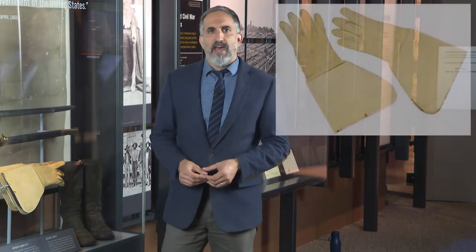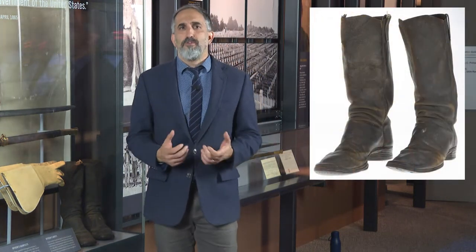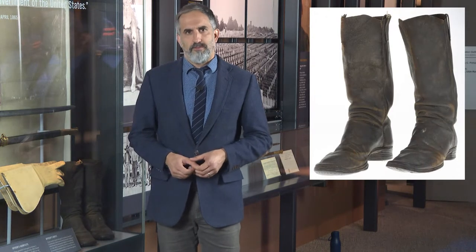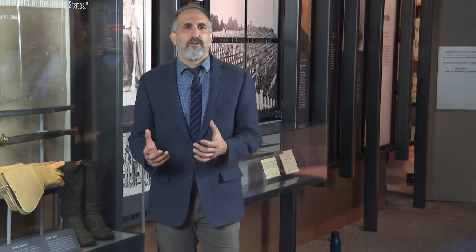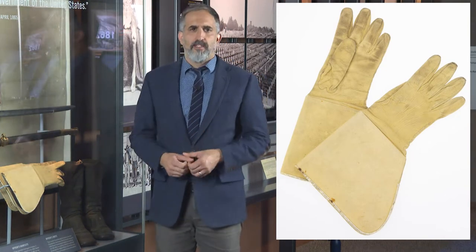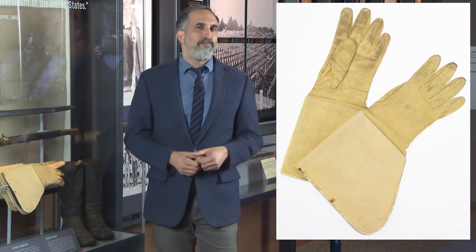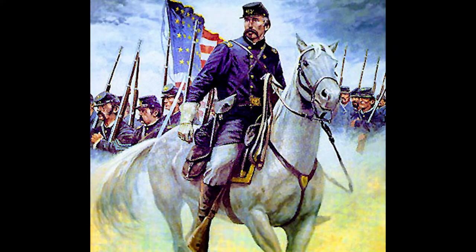On display we have Chamberlain's gauntlets or gloves and a pair of boots that he wore during the Civil War. These leather gloves were purchased by Chamberlain around 1862 and he used them to protect his hands while riding horses, and they also provided limited protection during combat. It's unknown where and when Chamberlain wore these gloves, but more than likely they were with him throughout the war.